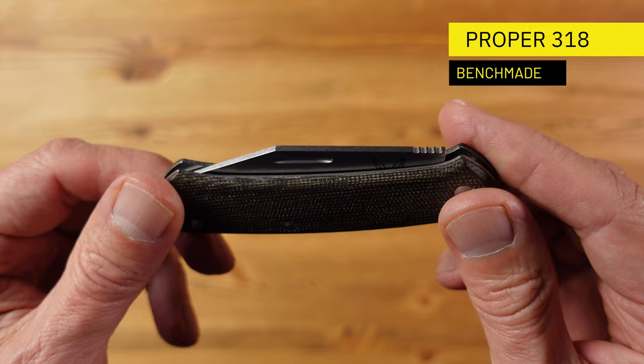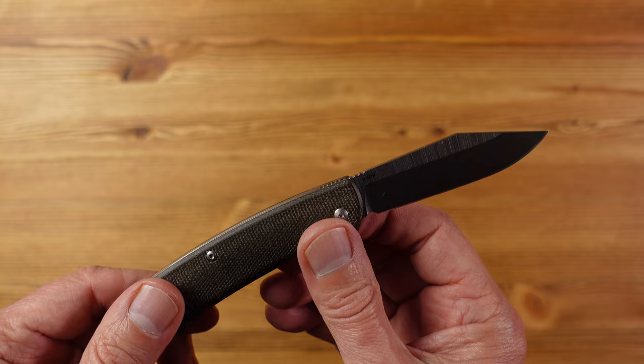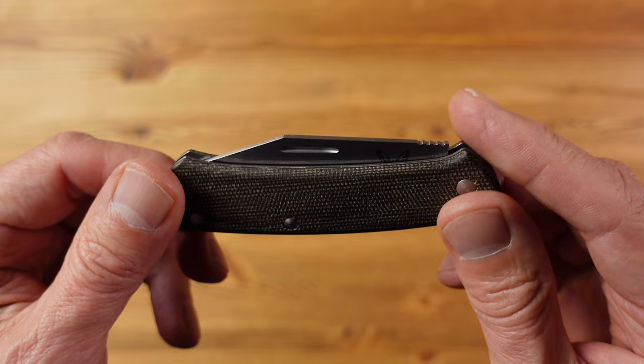Here we have the Benchmade Proper 318, a high quality slip joint pocket folder. Many countries including the UK prohibit the carrying of locking knives in public without good reason, and slip joint knives like this are non-locking and therefore essential to those markets. There's also a worldwide collector's market for slip joint knives, also referred to as gentlemen's pocket folders, and it's really good to see respected knife makers catering for this market — the best known being Spyderco, but Benchmade also have a couple of options, and this is a great example.